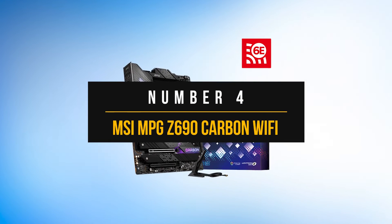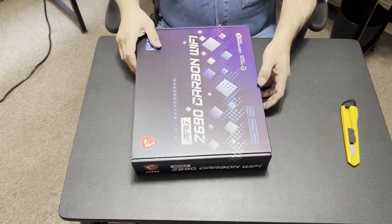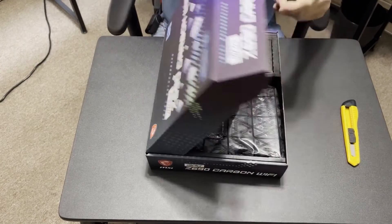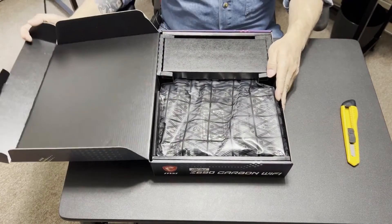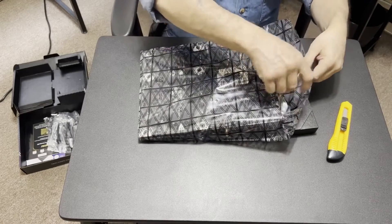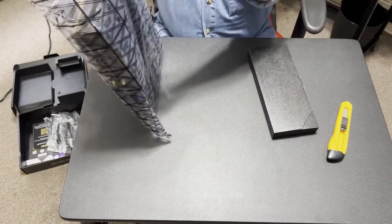Number four: MSI MPG Z690 Carbon Wi-Fi. If you're looking for a high-end, performance-oriented motherboard to power your CPU with excellent features and technologies, then look no further than the MSI MPG Z690 Carbon Wi-Fi. This expertly crafted piece of hardware not only has top-notch stability, but also provides extreme overclocking capabilities thanks to its supreme VRM design.